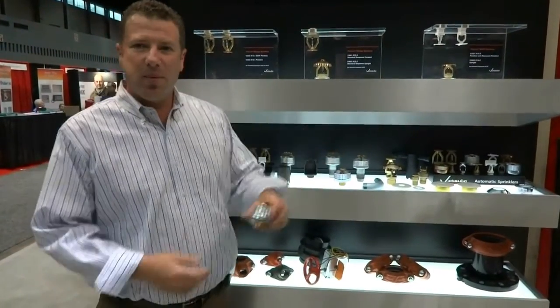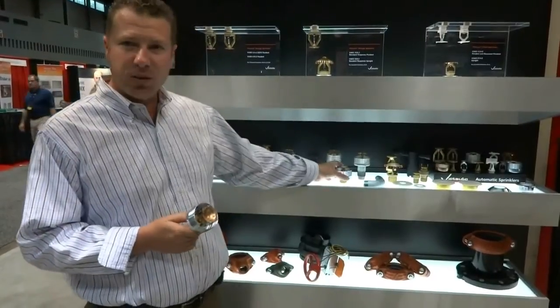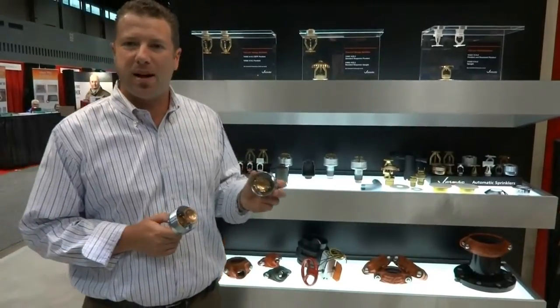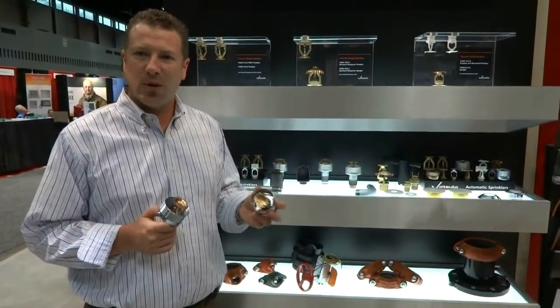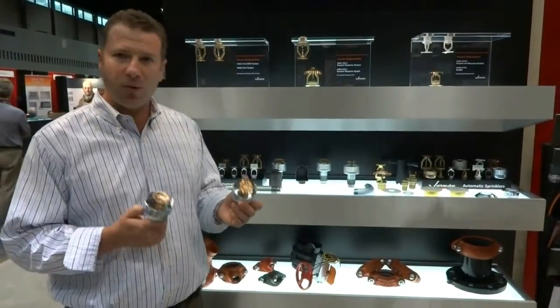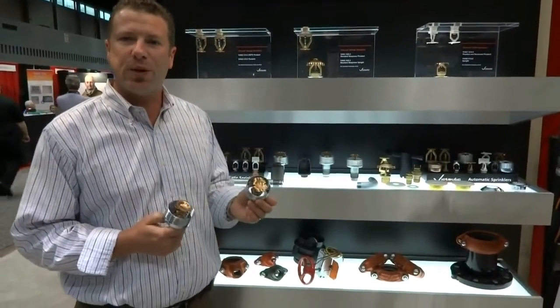The other thing I want to showcase is two new sprinklers we've just launched. They're extended coverage flat plate concealed sprinklers for light hazard applications — perfect for schools, hospitals, and office buildings. If you want to come down and have a look, we can walk you through them.